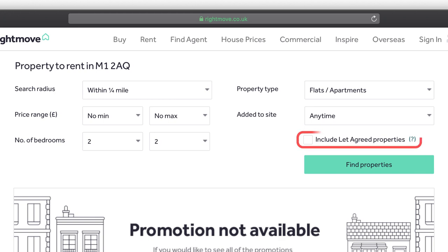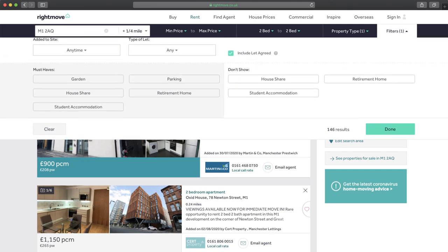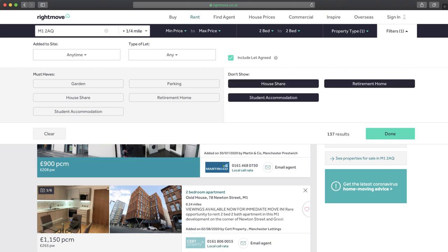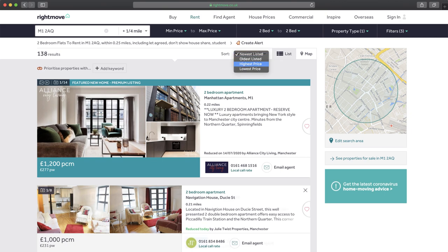Leave when it was added to the site, and then click 'include let agreed properties' — that's really important because not only will you see what's listed now but you'll also see what's been let. After clicking that button, click find properties. Before going any further, go to the filters button and select don't show house shares, student accommodation, or retirement homes — unless of course what you're buying is going to be one of those. You'll still need to go through and eliminate any short-let properties because you can't do that with a filter. If you sort the list by highest price these will normally come to the top because they'll be showing a high weekly rent, so you can just exclude those from your analysis.